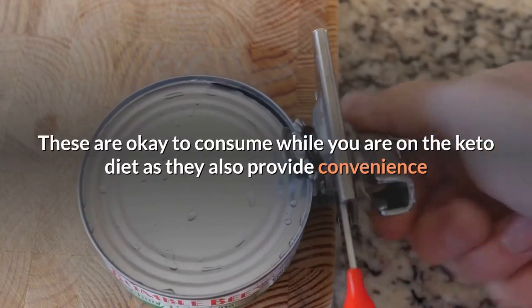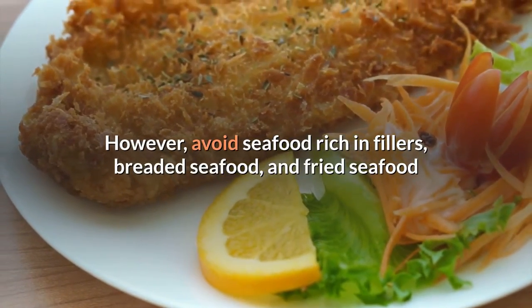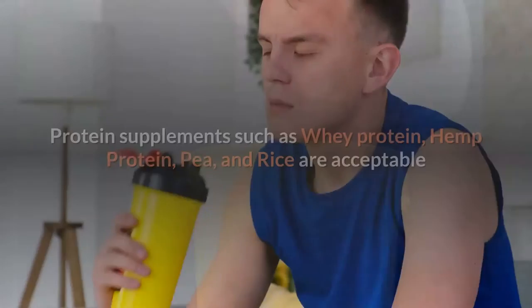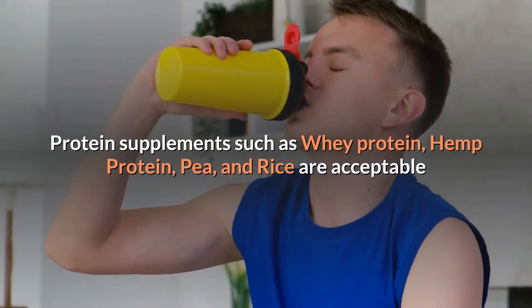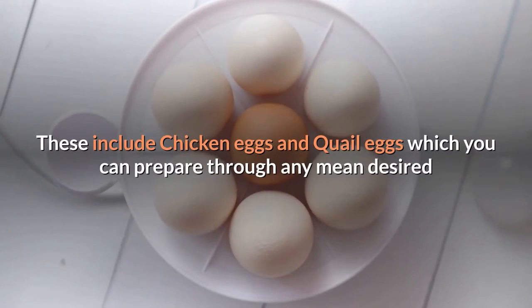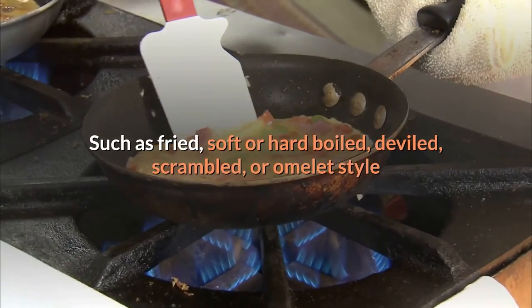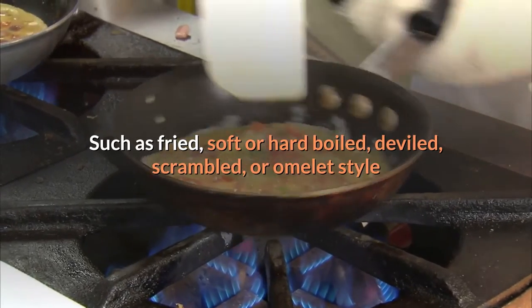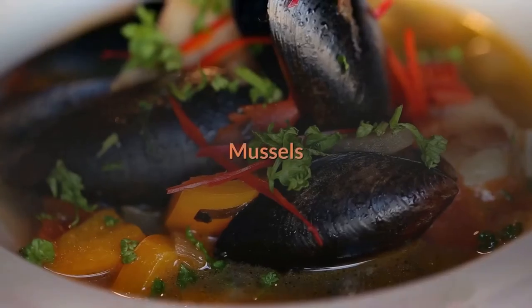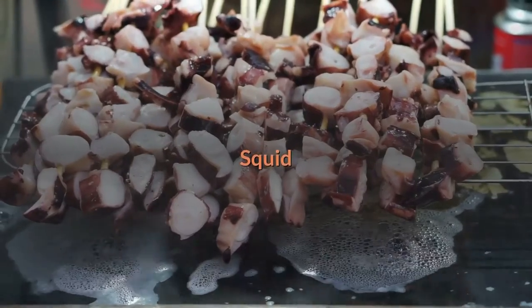Canned tuna and salmon are okay to consume while on the keto diet as they also provide convenience. However, avoid seafood rich in fillers, breaded seafood, and fried seafood. For vegetable protein powders, protein supplements such as whey protein, hemp protein, pea, and rice are acceptable. For whole eggs, these include chicken eggs and quail eggs, which you can prepare in any manner desired — fried, soft or hard boiled, deviled, scrambled, or omelet style. For shellfish, these include oyster, mussels, lobster, shrimp, clams, scallops, squid, and crab. Note not to go for imitation crab that contains additives.